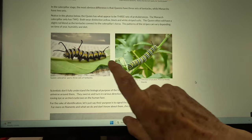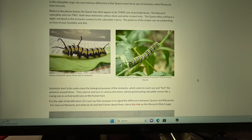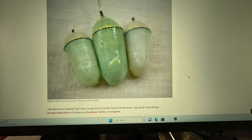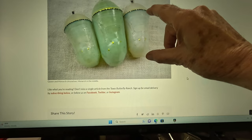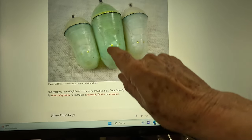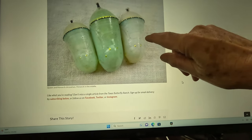So then this guy, unbeknownst to us, went into chrysalis, and my wife found the chrysalis outside. It looks like this, only it's smaller — only about this big. It looks green like this, but it was smaller than the picture shown here.